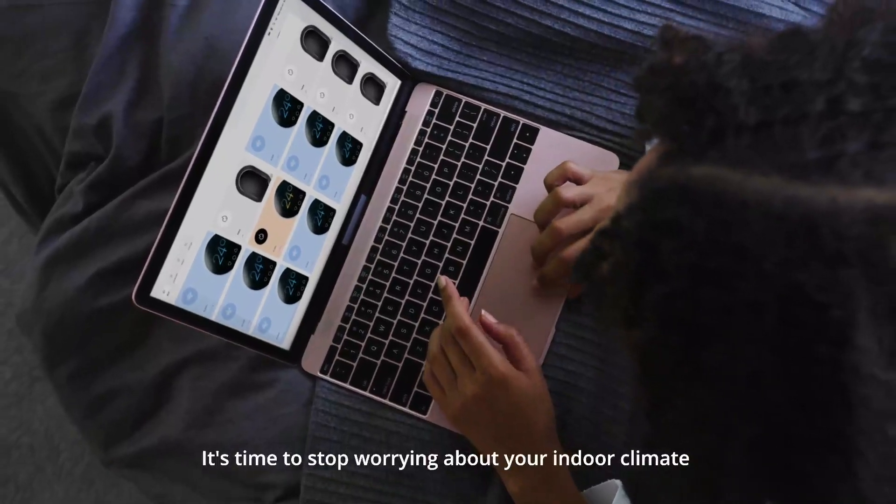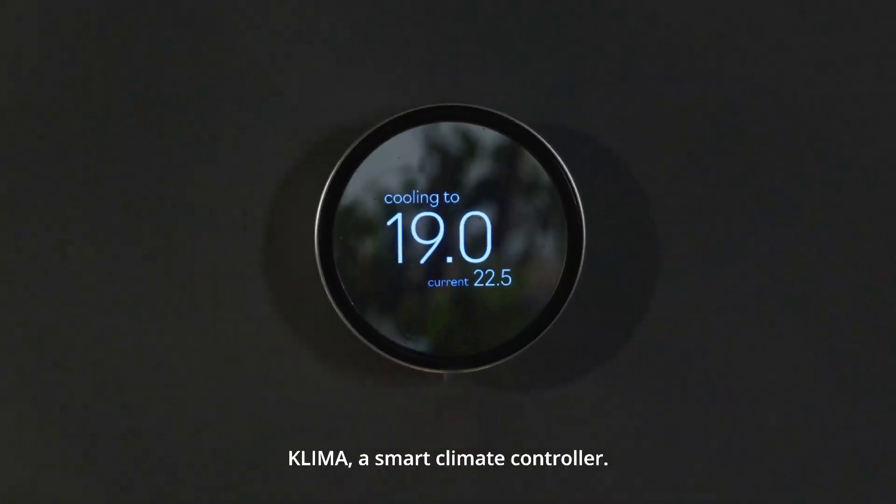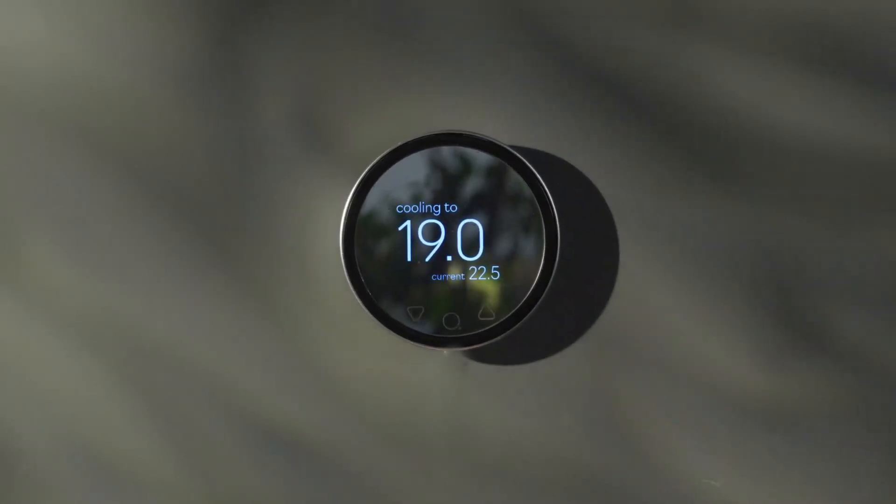It's time to stop worrying about your indoor climate and let Klima do the hard work. Klima — a smart climate controller. Live a more sustainable future today.